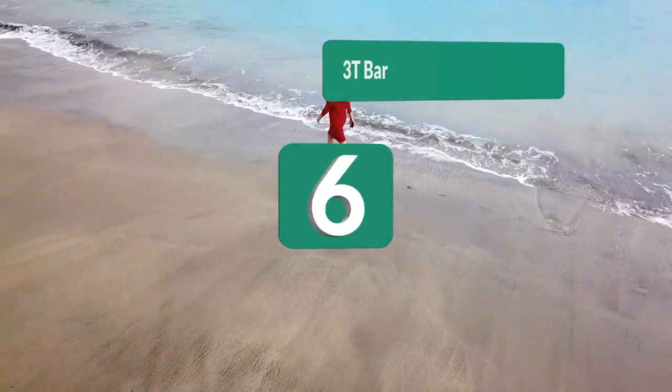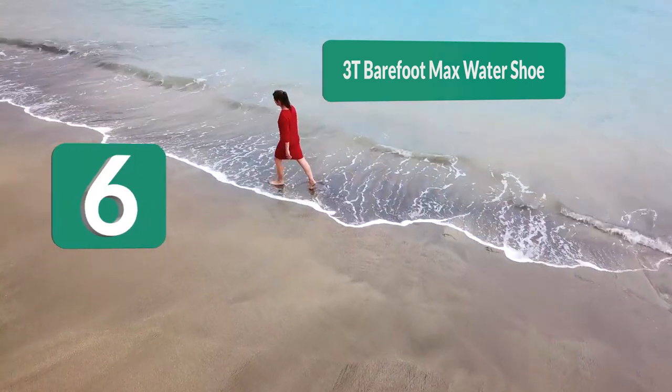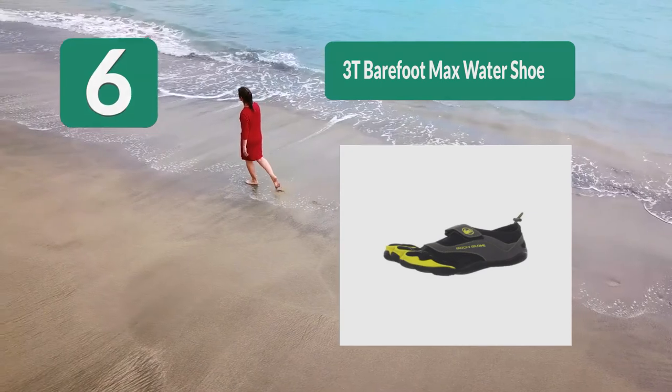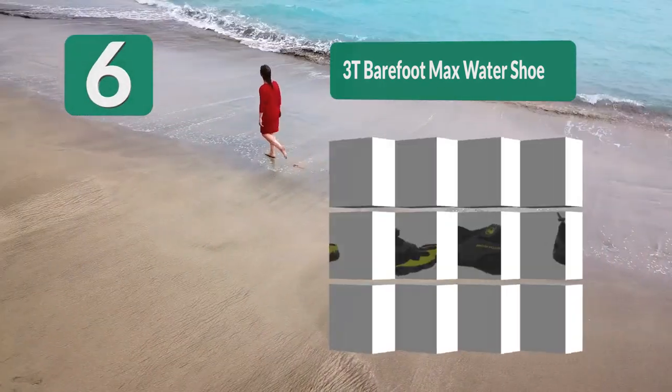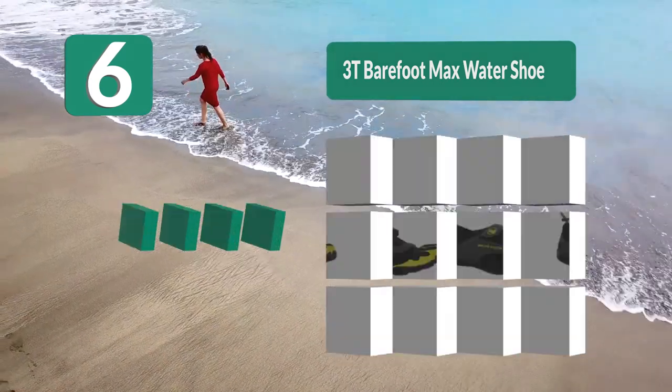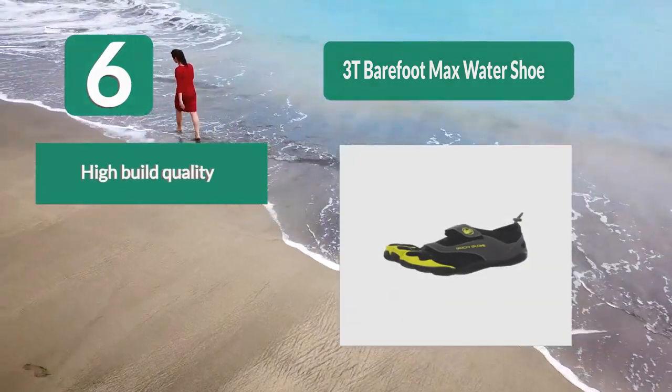Number 6: 3T Barefoot Max Water Shoe. On the water, you'll need the best water shoes. Body Glove's 3T Barefoot Water Shoe will make any sailor happy. These shoes are made from a combination of synthetic and rubber materials, and they come in sizes ranging from 8 to 13.